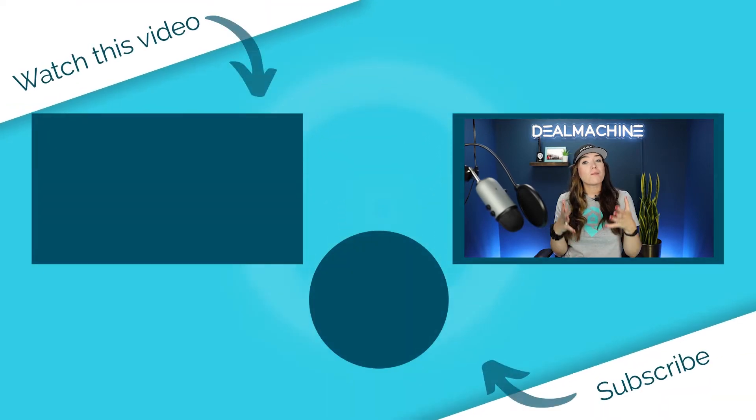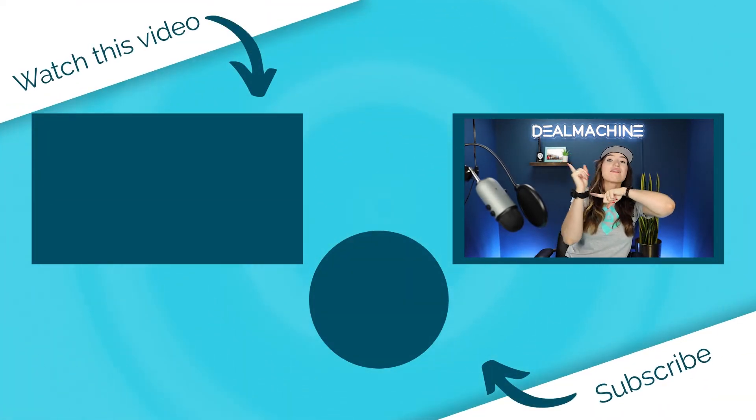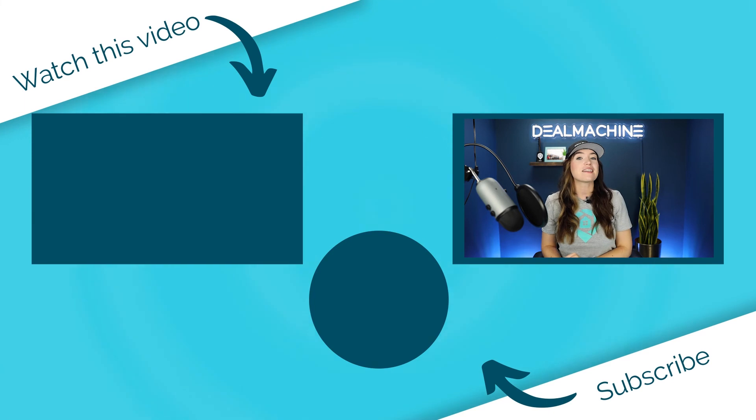If you want to learn more about virtual driving for dollars inside of Deal Machine, check out this video right here to get all the tips and tricks on how to do that efficiently. And as always, happy deal finding.